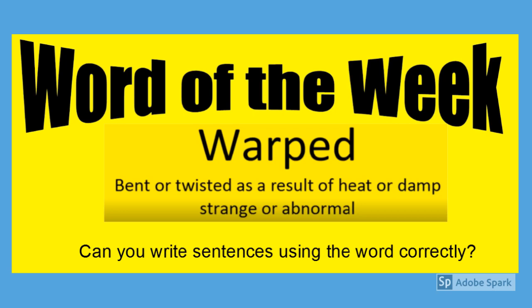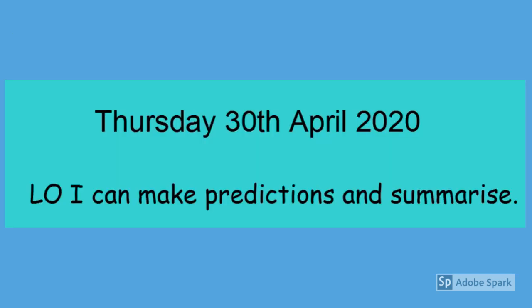In the previous lesson we wrote down the definition, but now can you write sentences using the word correctly? Thursday the 30th of April 2020.